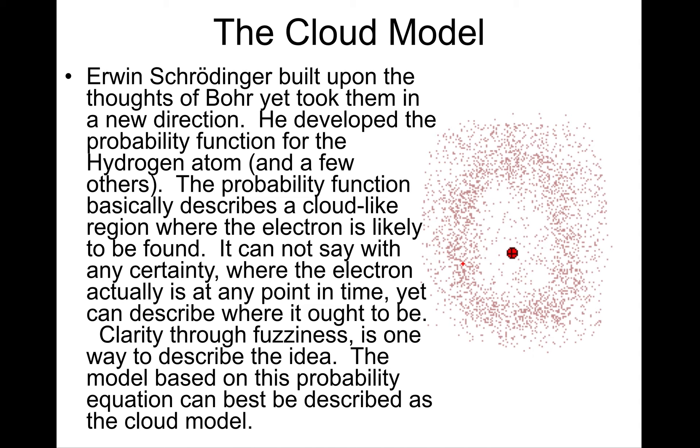This is where the cloud model of the atom was introduced by Erwin Schrödinger — that the electron has to exist in a cloud, or a region of space, where there is a high probability of finding it. Basically, the atom is best described as a probability function of where the electrons exist. This is our best current understanding of the model of the atom.